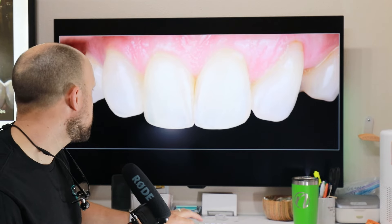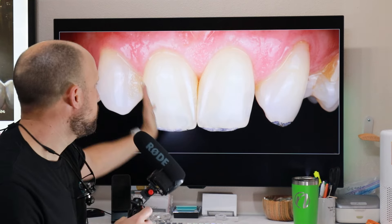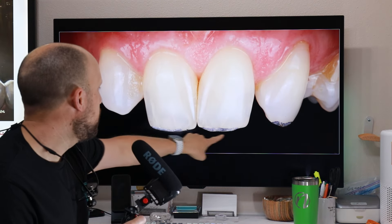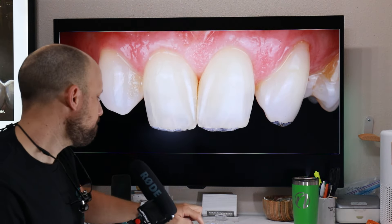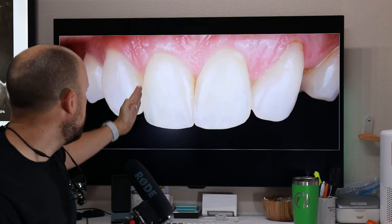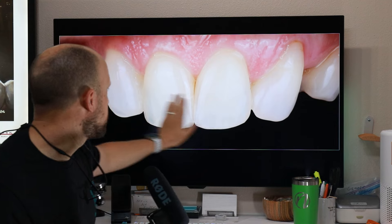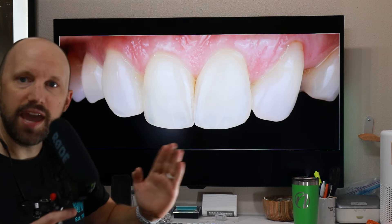We added some composite. If you look at this, see how these teeth are tapered? And they were a little bit long. So I leveled these with some disking and then added composite — composite bonding — to change the angle of the teeth.